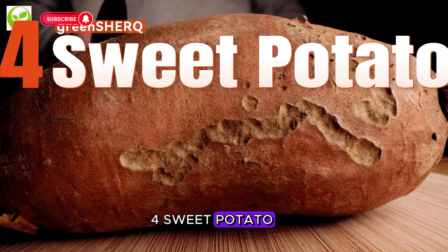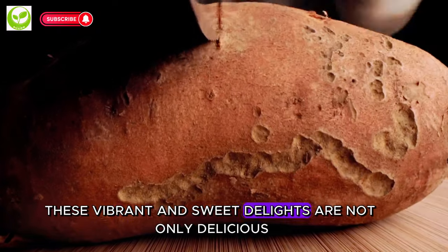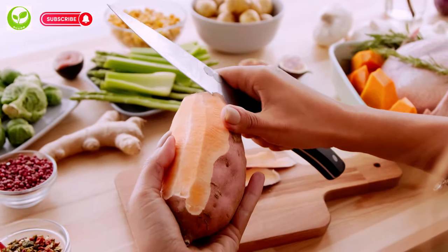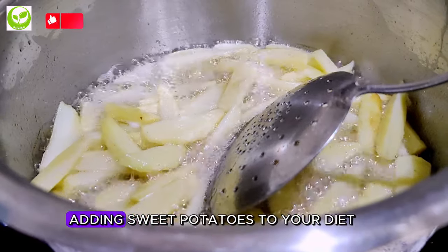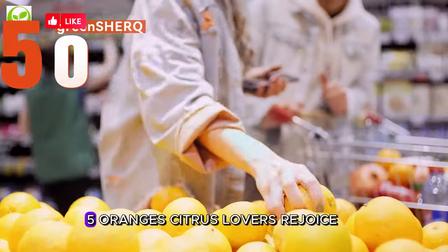4. Sweet Potato. Now let's talk about sweet potatoes. These vibrant and sweet delights are not only delicious, but also rich in potassium. The natural sweetness of sweet potatoes makes them a versatile ingredient in both savory and sweet dishes. Adding sweet potatoes to your diet can contribute to a heart-healthy lifestyle.